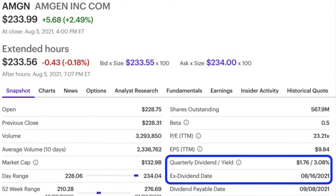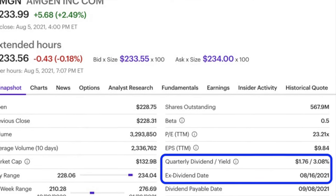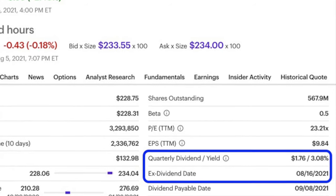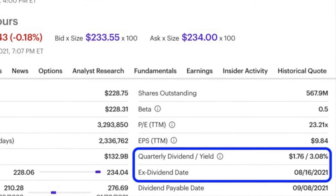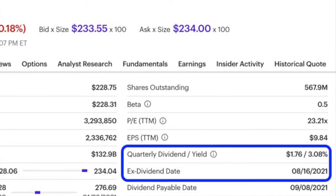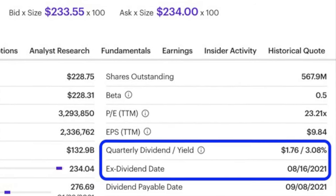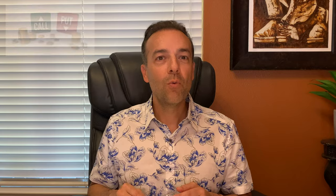As you can see here at the bottom right of the blue rectangle, Amgen goes ex-dividend on August 16th — just four days before this option expires. If for some reason Amgen is assigned to us at $240, then we line ourselves up to receive that dividend of $1.76 per share, as you can see in the top line of the blue box. We'll then turn this into a covered call position by selling the third Friday of September call option against Amgen. However, if it is not assigned to us before this ex-dividend day of August 16th, then we'll look to roll this option out in time.